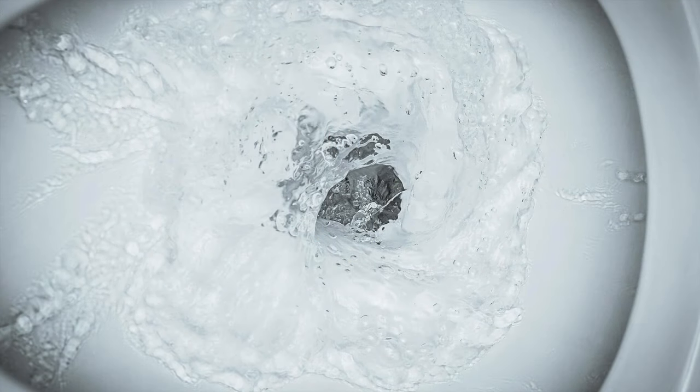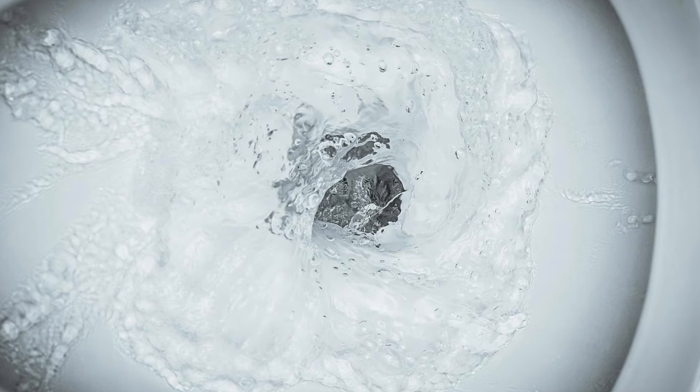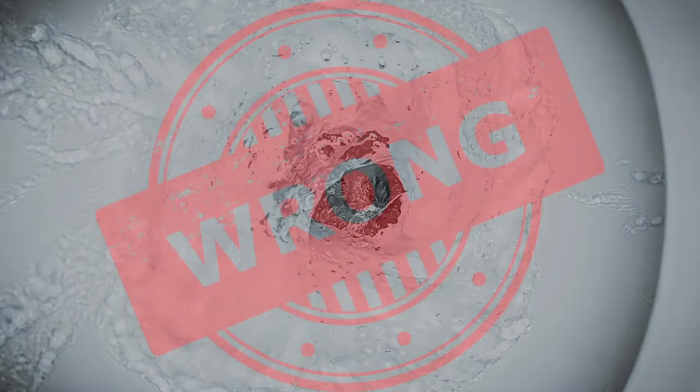A popular myth states that water in a toilet gets affected by the Coriolis force and thus spins differently in the southern hemisphere. This myth, however, has been proven wrong.